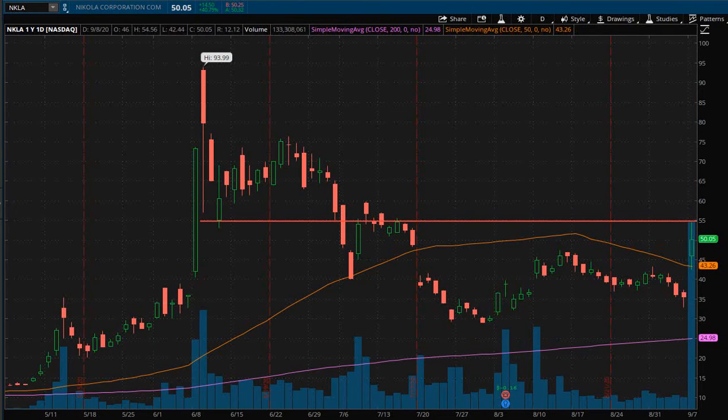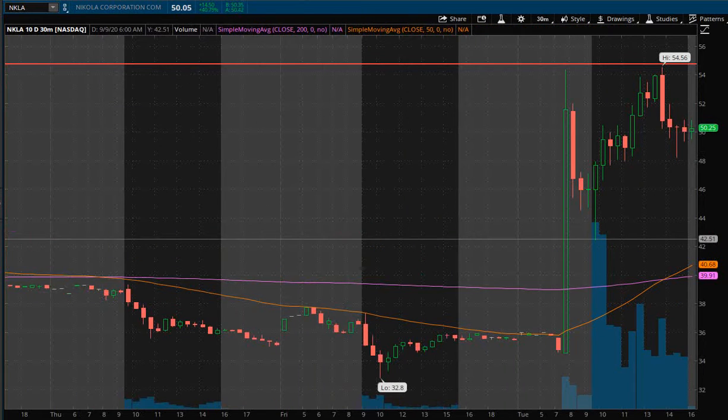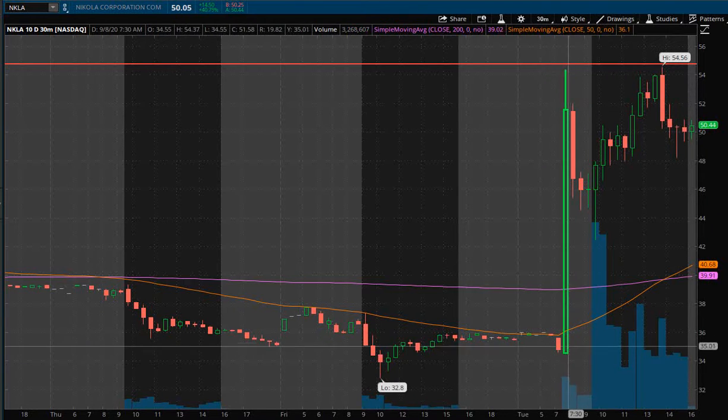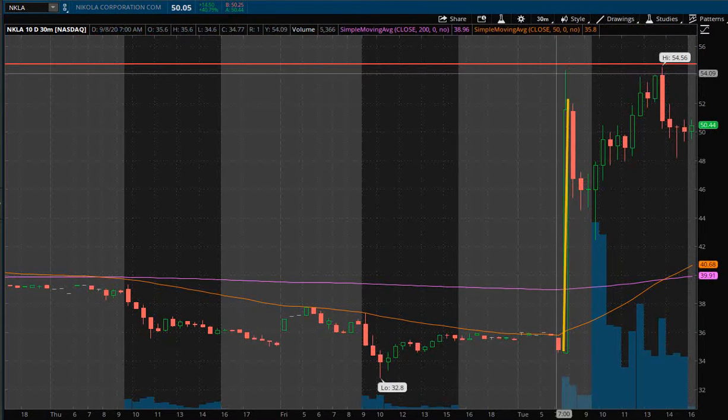Now to get a better view on the action today let's pull up the 30-minute chart. Right away I can instantly see a pattern unfolding in a couple key areas of interest. We had a nice pre-market move up from here all the way going up, and this is what I call a bull pull.